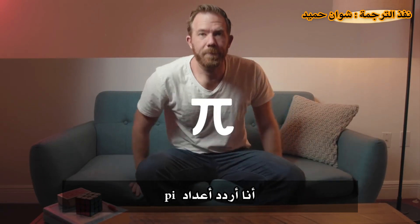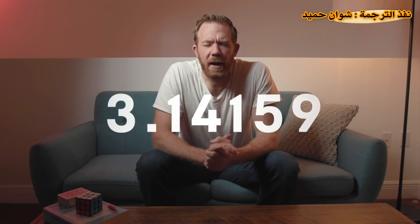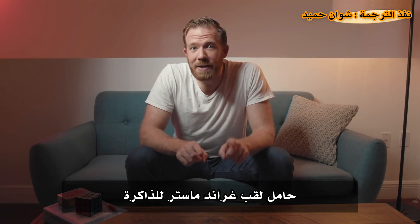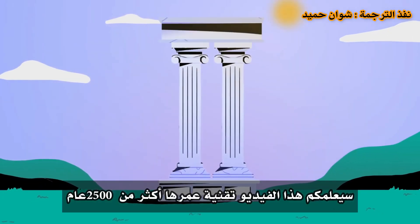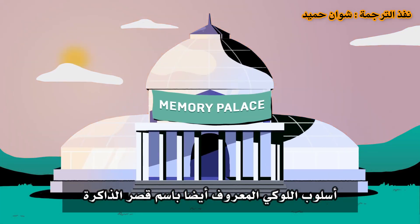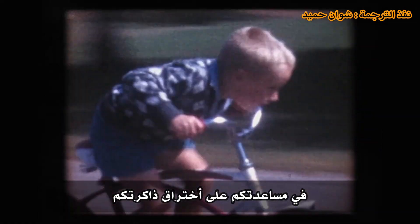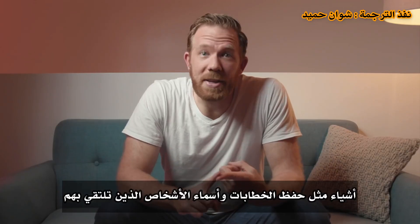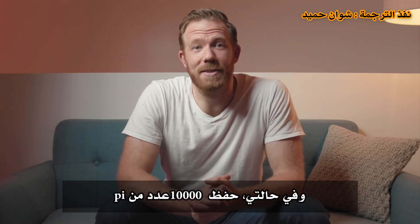This is me reciting Pi: three point one four one five nine two six. This is Nelson Delis, a four-time memory champion, grandmaster of memory, and multiple memory record holder. Speaking is Dr. Julia Shaw. This video will teach you a technique that is over 2,500 years old — the method of loci, also known as the memory palace — and remember almost anything, like speeches, names, decks of playing cards, and in Nelson's case, 10,000 digits of Pi.